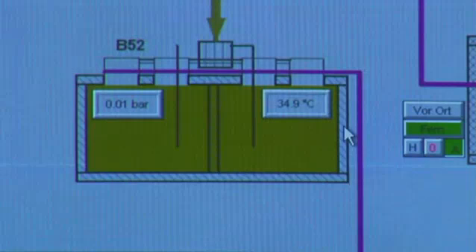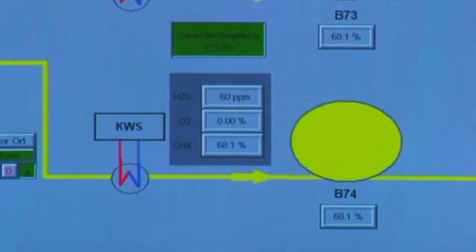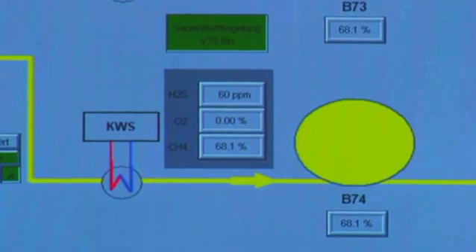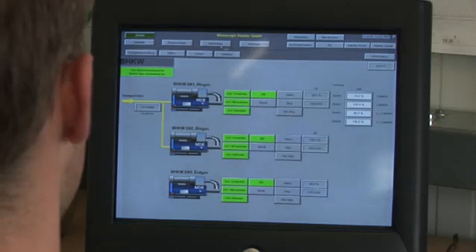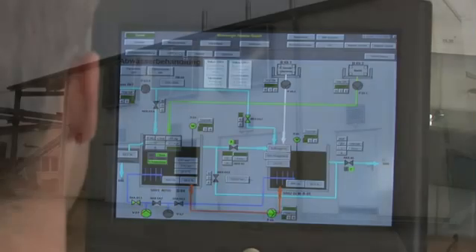With this plant, the process temperature in the digester lies in the mesophilic range at 35 degrees Celsius. With a methane content of almost 70 percent and less than 100 ppm hydrogen sulfide, the quality of the biogas is very good. The biological process in the digesters runs optimally, and three CHP modules run at full load.